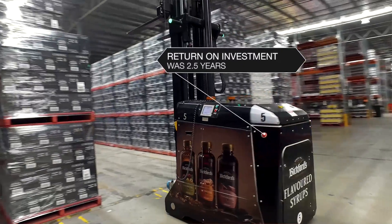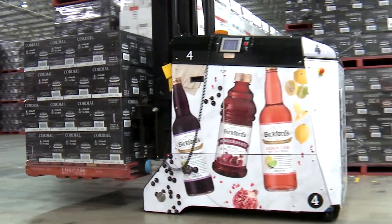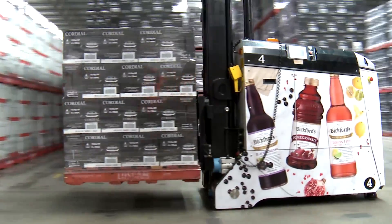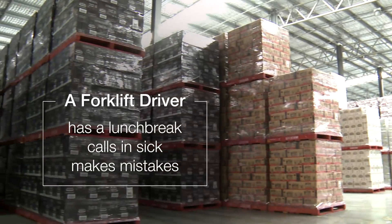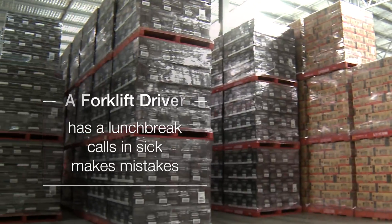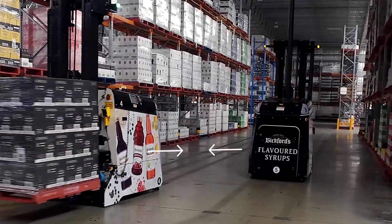The return on investment for these AGVs was 2.5 years. We had very little issues moving from forklift to AGV. A forklift driver has a lunch break, calls in sick, makes mistakes. The great thing about the AGVs is that they communicate with each other.